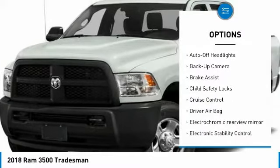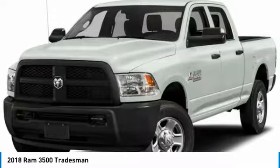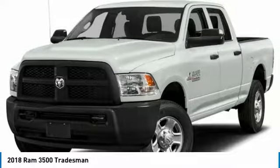Four-wheel ABS, four-wheel disc brakes, auto-off headlights, AM-FM stereo radio.